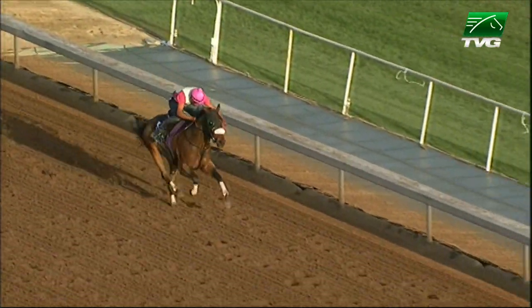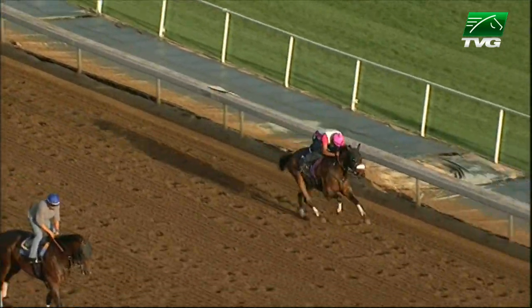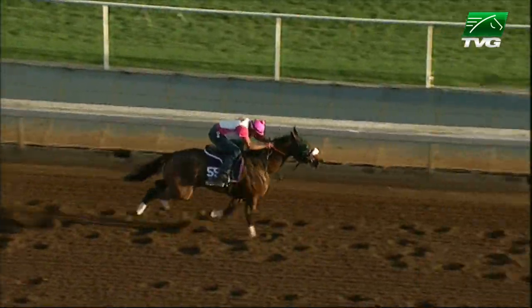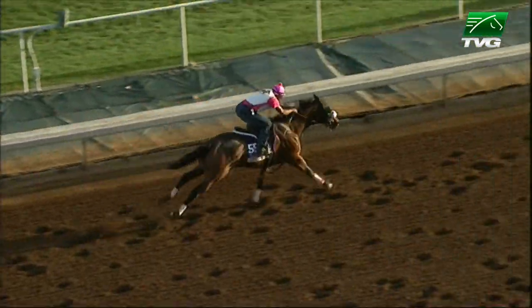Down the lane here, looks good. Nudged on, asked upon here. Showing finish. Good urging by the rider, but the horse is responding. And there is Sweet Reason galloping out a half mile.